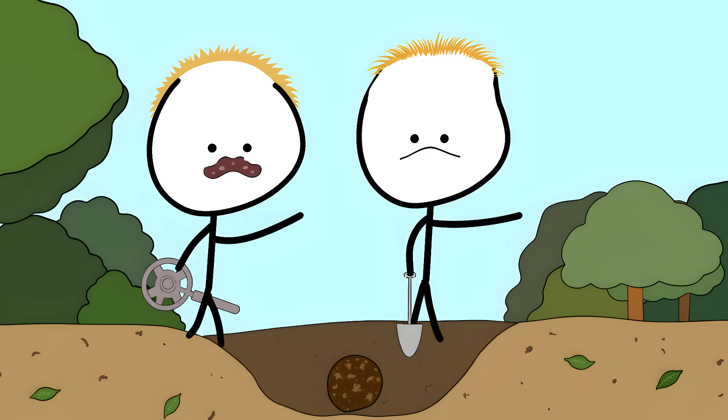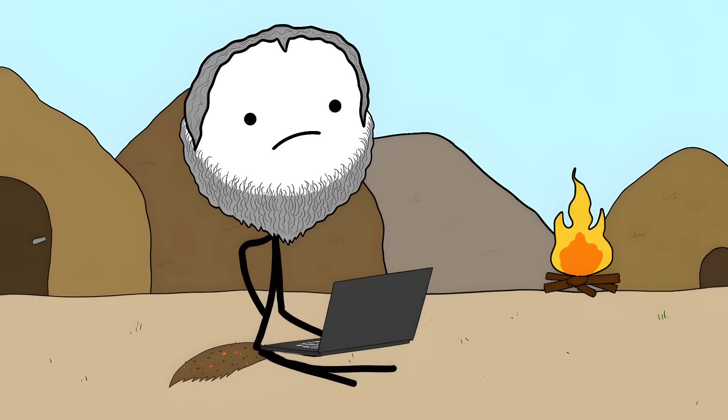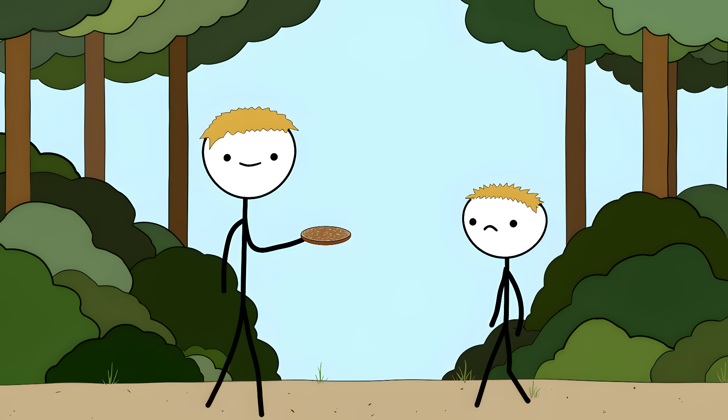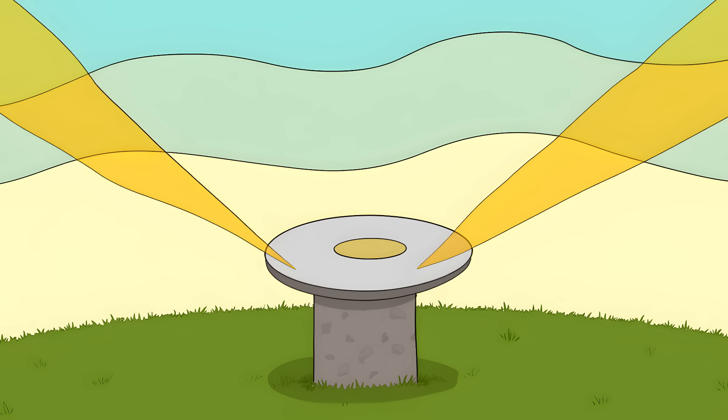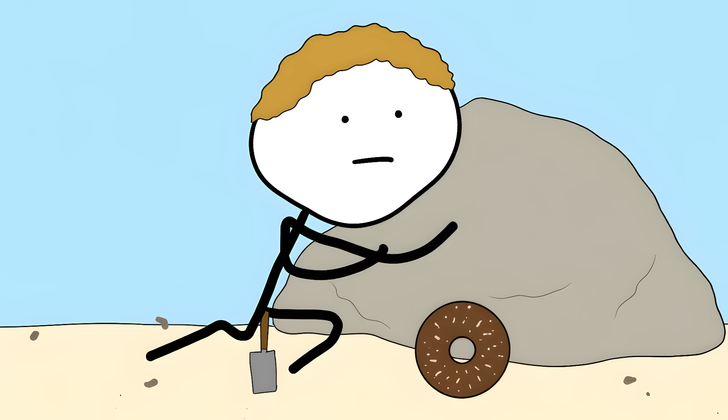Number 6: The Nebra Sky Disk. German treasure hunters thought they'd found some old trash in 1999. Turns out they'd dug up a 3,600-year-old computer for tracking the stars. The Nebra Sky Disk is basically Bronze Age GPS, and it's terrifyingly accurate. This bronze disk, about as wide as a pizza, has gold decorations showing the sun, moon, and star clusters. Those two golden arcs on the edges mark exactly where the sun rises and sets during summer and winter — 82-degree precision.